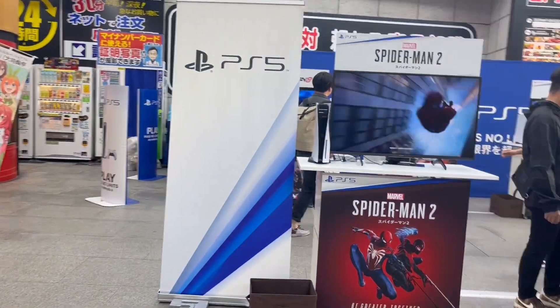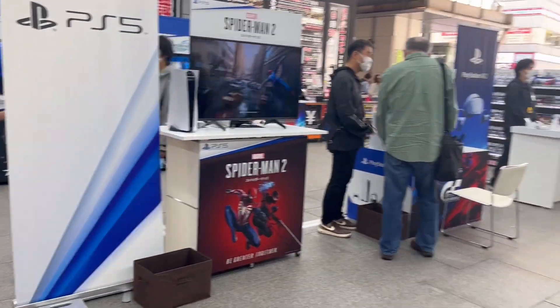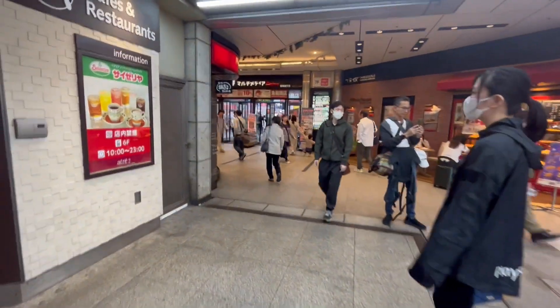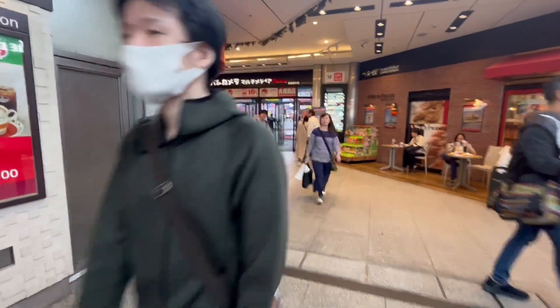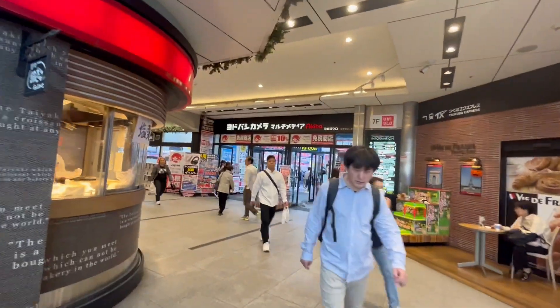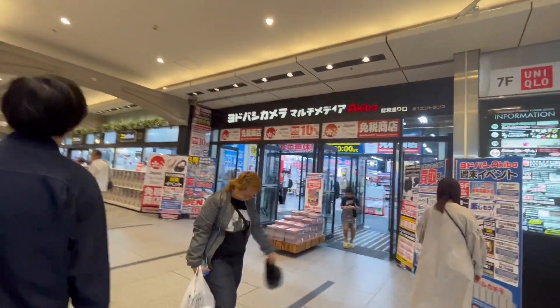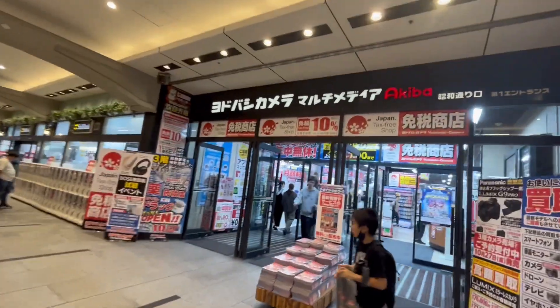And Gran Turismo 7 in VR using the PlayStation VR 2 — it was a really cool demo area. I actually got to meet Shuhei Yoshida there in the morning as well. I got to play some Final Fantasy 7 Rebirth — you could only choose one ticket before picking up a next ticket, but I didn't want to wait around too long so I only played Final Fantasy 7 Rebirth.